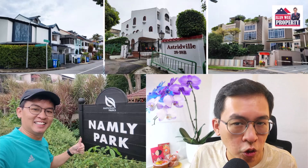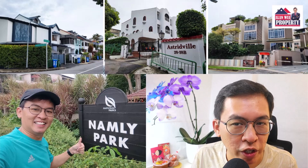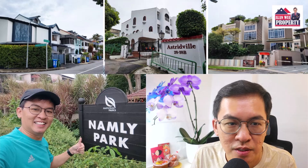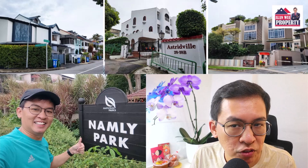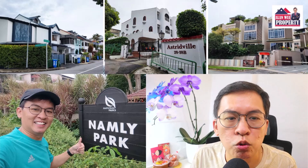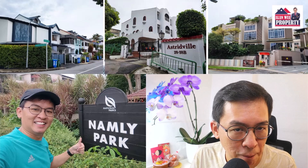Bukit Timah Cluster House, Condominiums or Landed Properties — which one makes the most money? Today I'm going to do an in-depth review of cluster houses in Bukit Timah. I will then compare them with condominiums and landed properties in the same area. The purpose of this study is to determine which asset class performs better in the long run. I will also share where the property opportunities are in the Bukit Timah area.